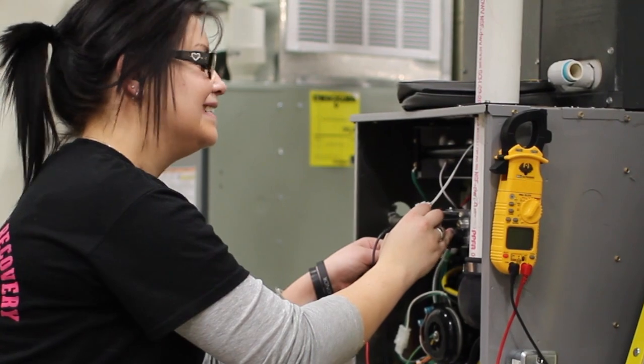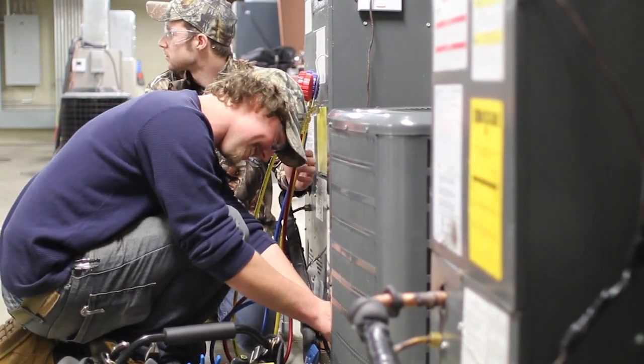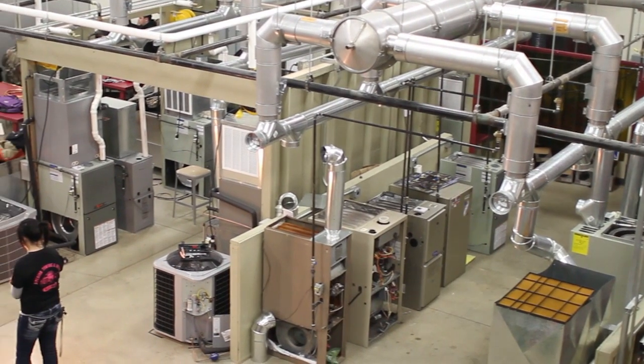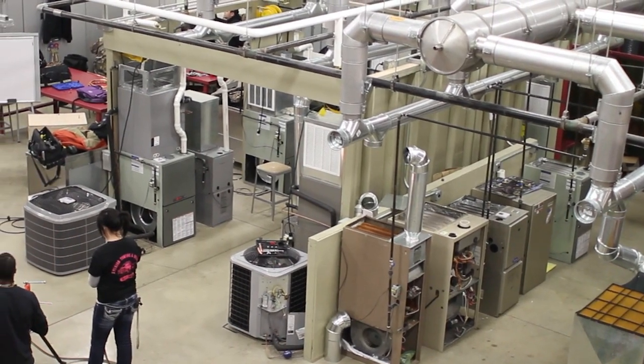We don't have just a handful of furnaces — we have enough furnaces for everybody, condensing units, heat pumps. We just have a variety of equipment from all different brands: Lennox, Carrier, Bryant — all these companies that they're going to see in the field.